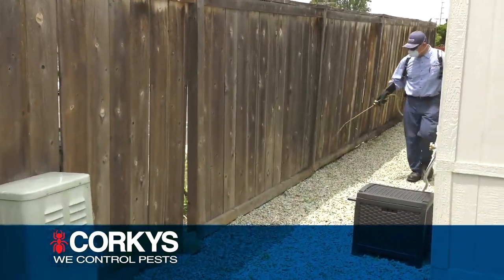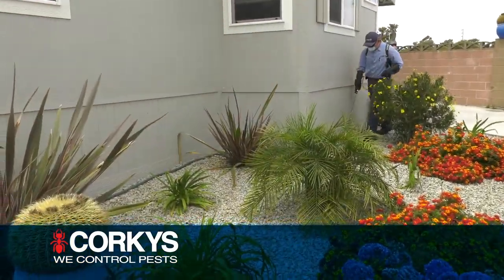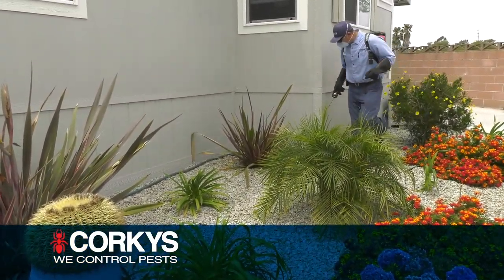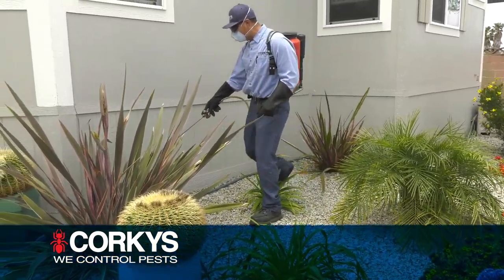Property perimeters are sprayed to prevent migrating and foraging insects from entering the property. Besides treating your structure, we perform basic treatments on your landscape with additional treatments where infestations are discovered.